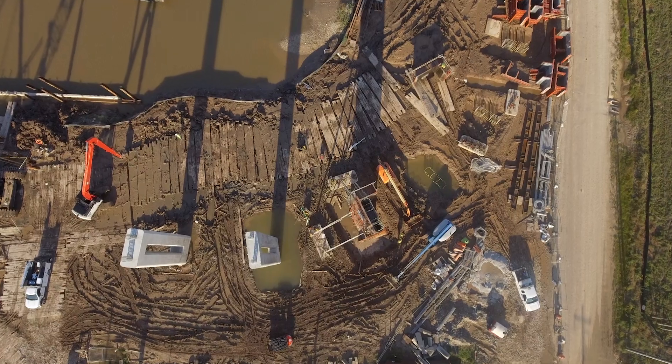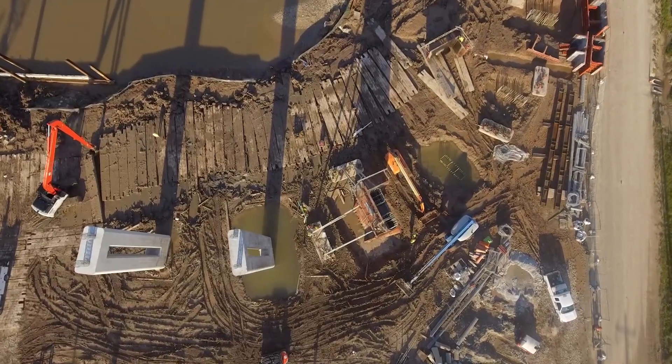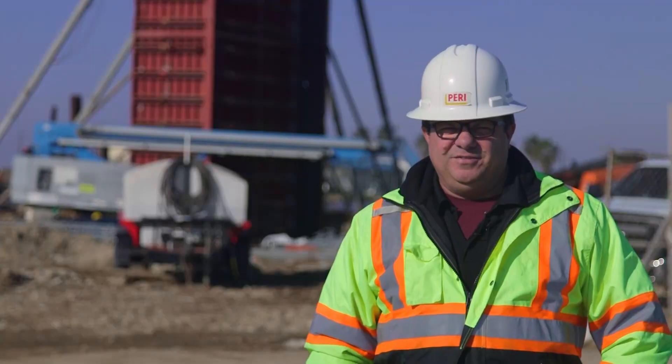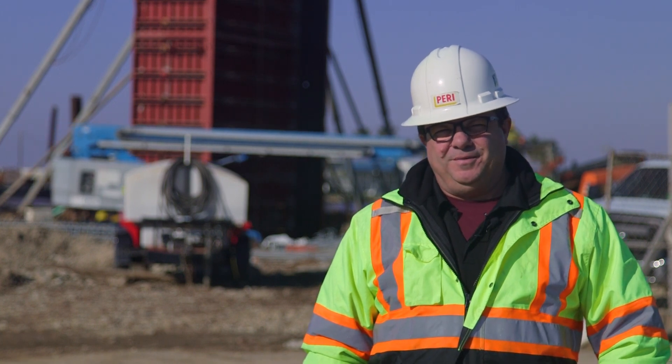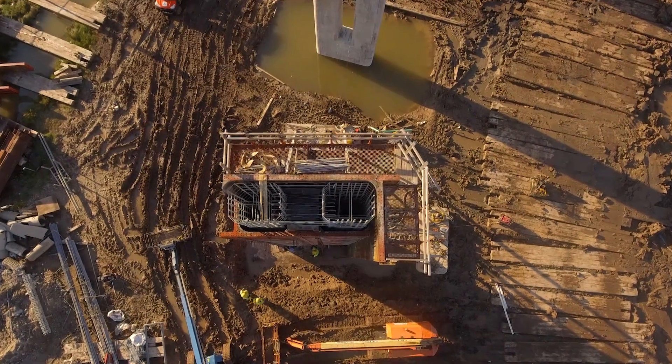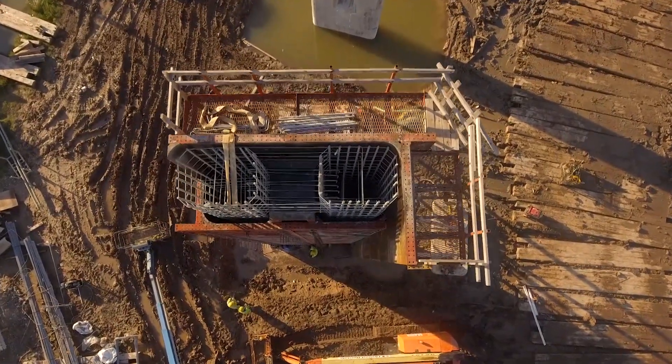My name is Carlos Suarez. I'm the civil sales engineer for Perry in Texas. The challenge was trying to save some time in the schedule by doing this as a single pour. The engineers came up with a pretty unique solution of a wedge system with a void form inside that would allow us to pour this column in one monolithic pour.